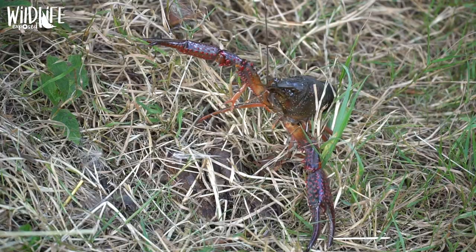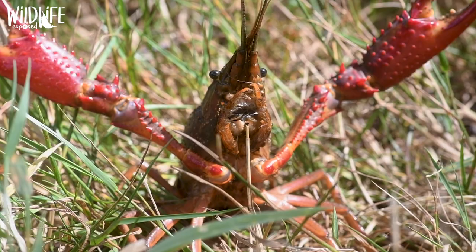They raise their claws as a threat display and it always reminds me of a football fan — you know, come and have a go if you think you're hard enough. And if it had ten pints of Stella in it I wouldn't want to mess with one of these guys. He's real bright; you can tell why they get the name red swamp crayfish — it doesn't take a rocket scientist — these really vivid red claws.